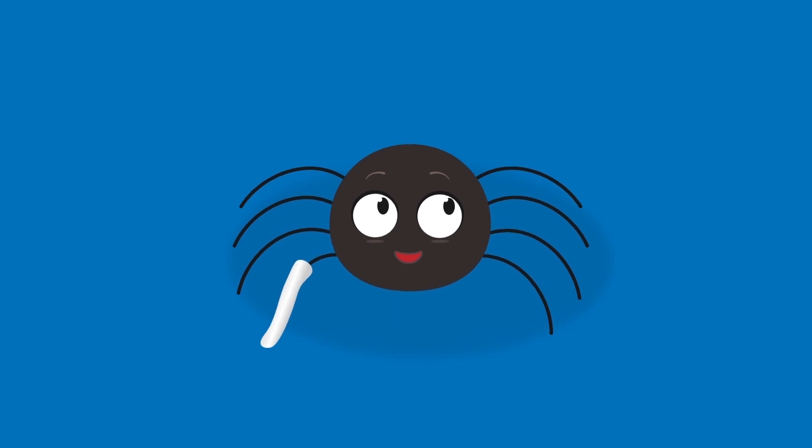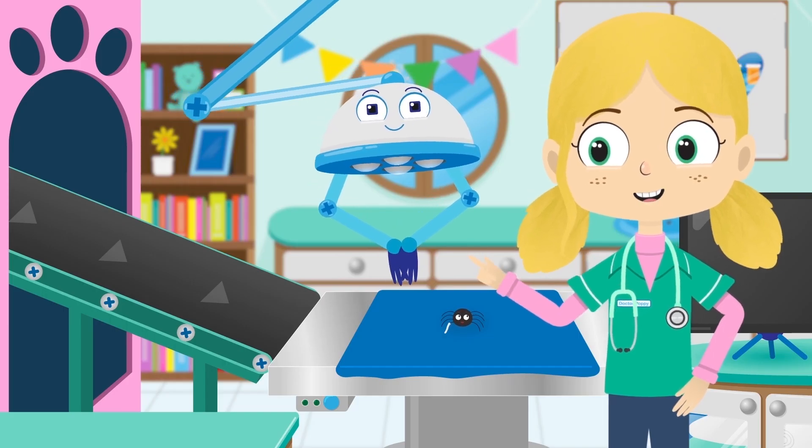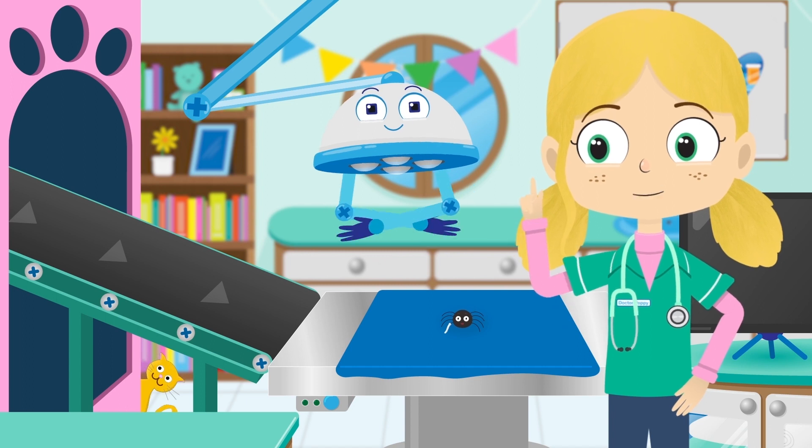That's you all fixed, Jake. Now don't climb any walls or water spouts for two weeks and try to get plenty of rest.